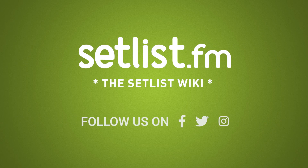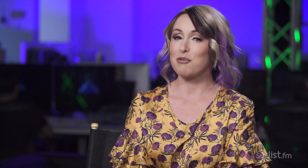For more exclusive interviews and news on top tours, subscribe to our channel and follow us on Facebook, Twitter, and Instagram. Every link is in the description.